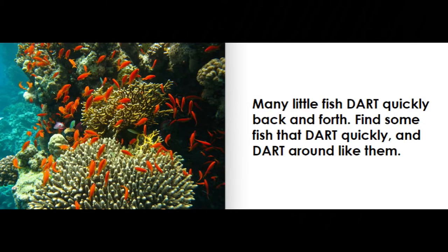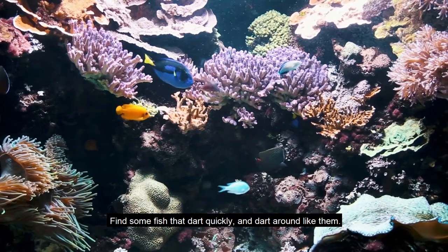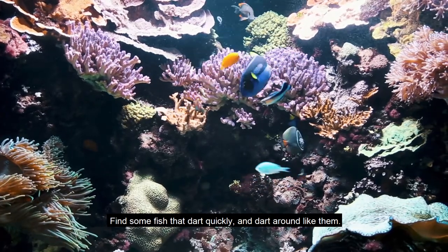Many little fish dart quickly back and forth. Find some fish that dart quickly and dart around like them.